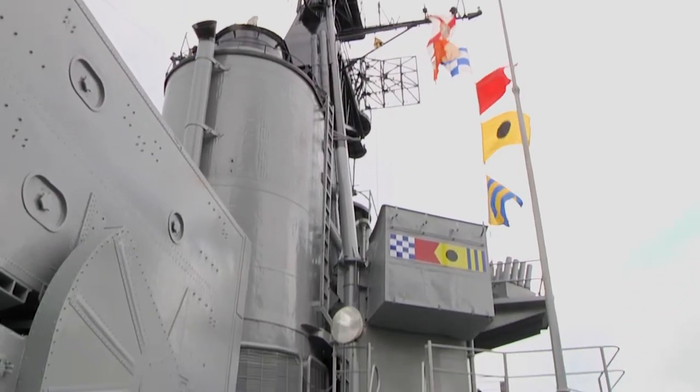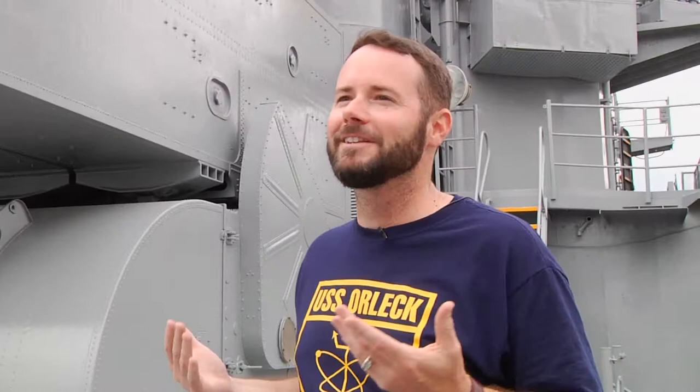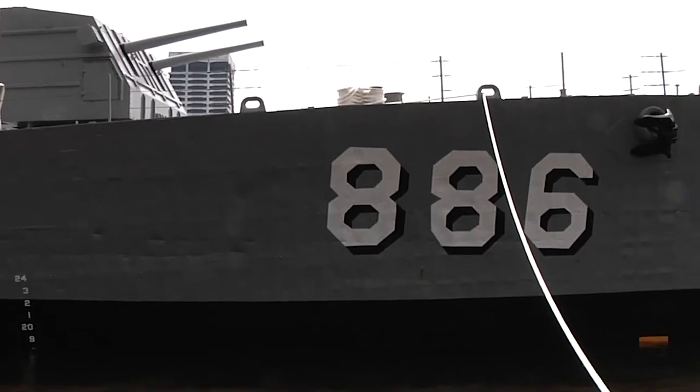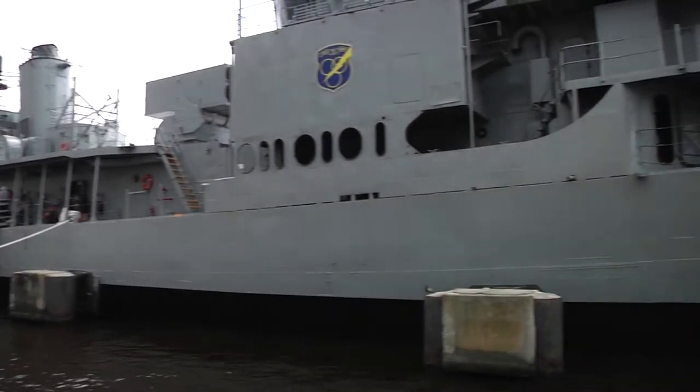So this is the USS Orleck. It was a destroyer built in World War II, and it went on to serve in the Korean War and Vietnam War, and then later it went on to serve with the Turkish Navy during Desert Storm. So it's got this long history that can really connect with a lot of our locals here and a lot of people around the country and world.